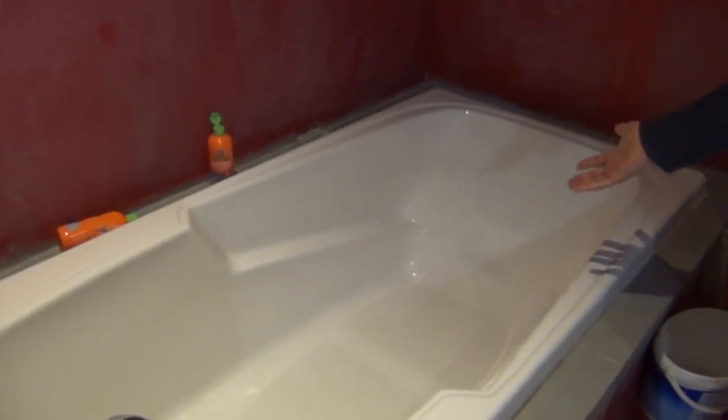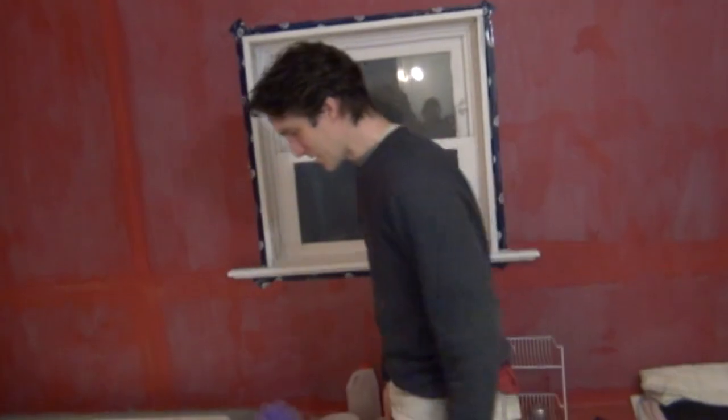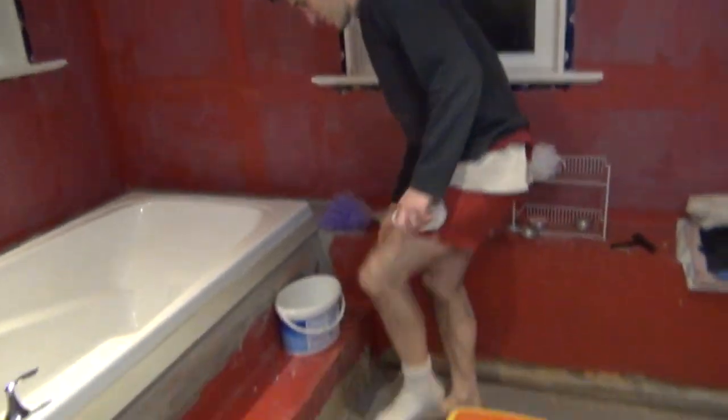Unfortunately the kids sometimes get in the tub dirty. They're like, I don't want to wash. They haven't got the idea. They need to live in Japan like we did.